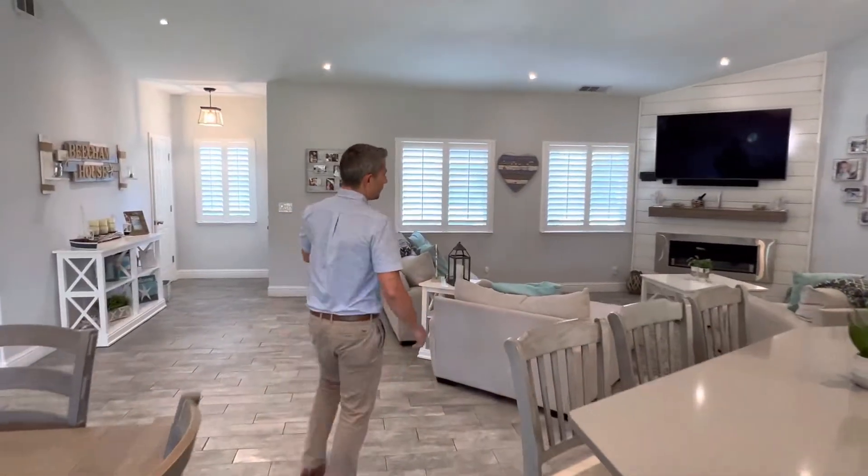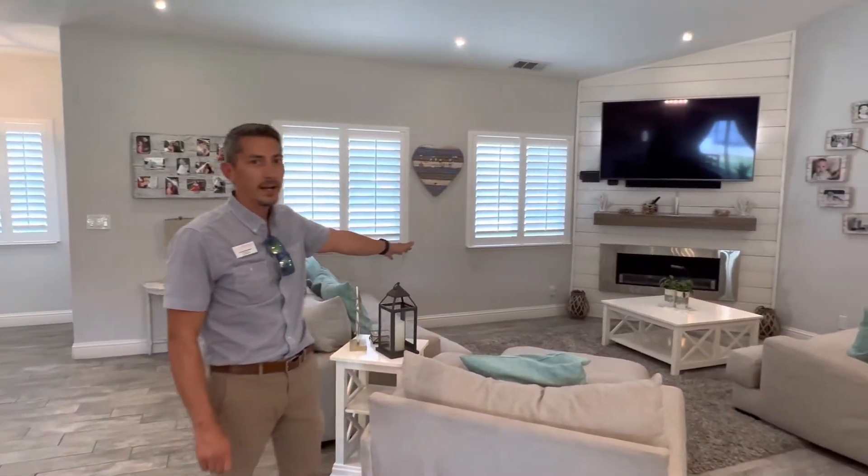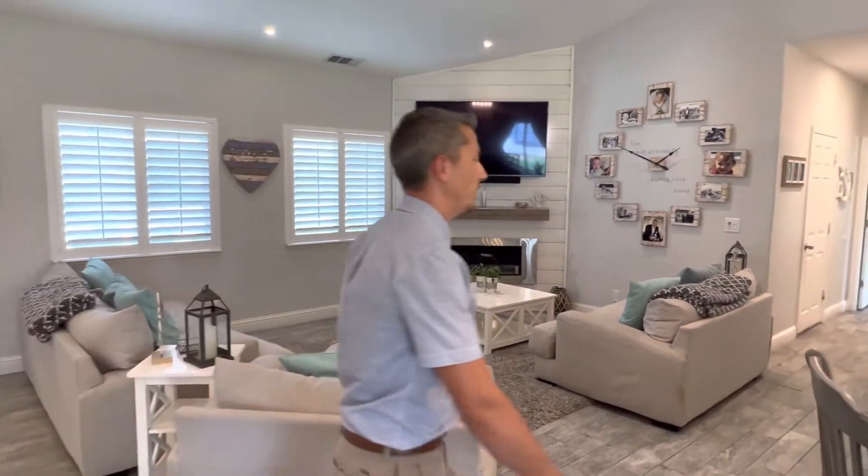And in the living room we have a smokeless fireplace — this is really awesome. Not only does it look great, it gives off a little bit of heat so you can enjoy that warm ambiance on a winter night.